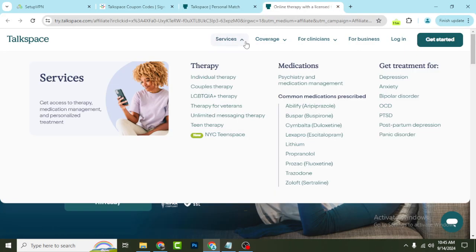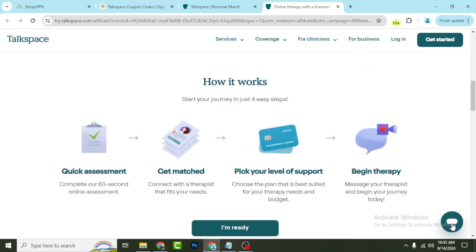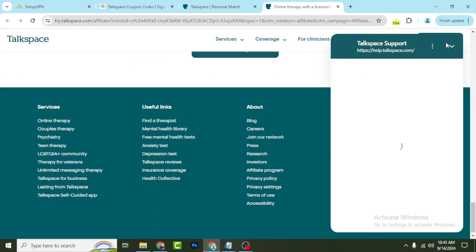If you want, you can check out their other individual services as well. Let's say you need any kind of support or want to learn anything — click the chat icon to talk to them and they will help you. Also on their website you can easily check out their blog.